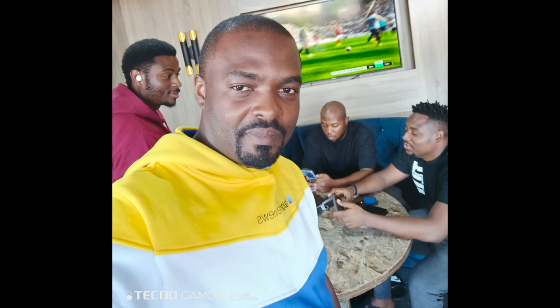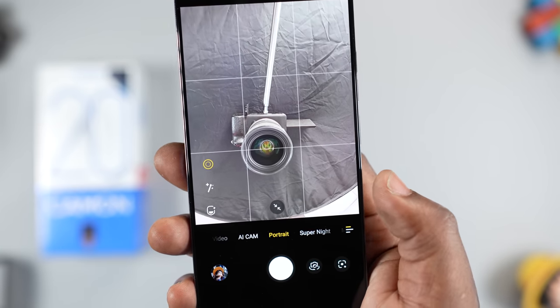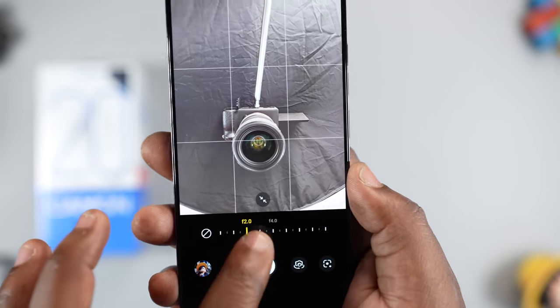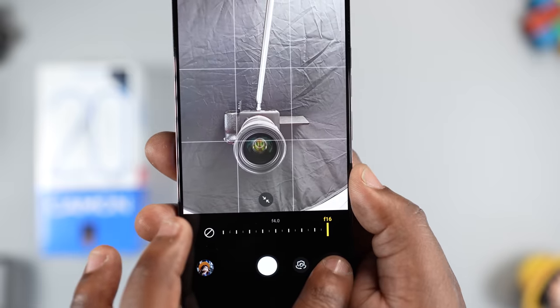Moving to the cameras, the front-facing camera on the Tecno Camon 20 Premier comes with a 32 megapixel shooter and it takes good pictures. In good lighting conditions, the pictures are generally good. Portrait shots look very nice with good separation. To take portrait pictures, go to portrait mode, tap on this icon and select the f-stop. The lower the f-stop number, the blurrier the picture will be. I prefer an f-stop of between 2 to 2.8.